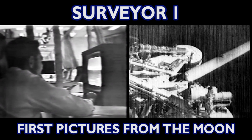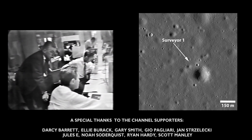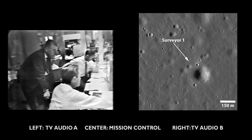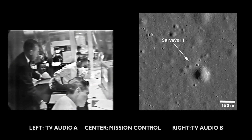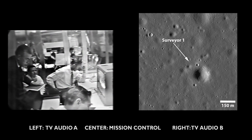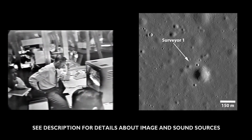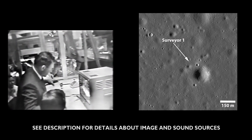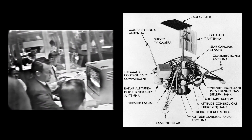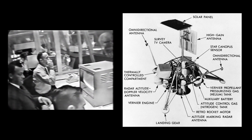The operations area here in Pasadena and the Goldstone site has now been turned over to the space science chief, Jack Linsley, who will now direct the commands for the first television picture. He is now directing the station to turn on the camera power. That has been sent. Camera power command on has been transmitted. Telemetry indicates it's on.